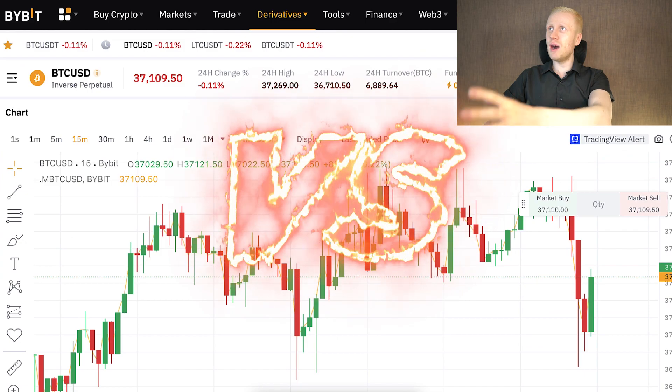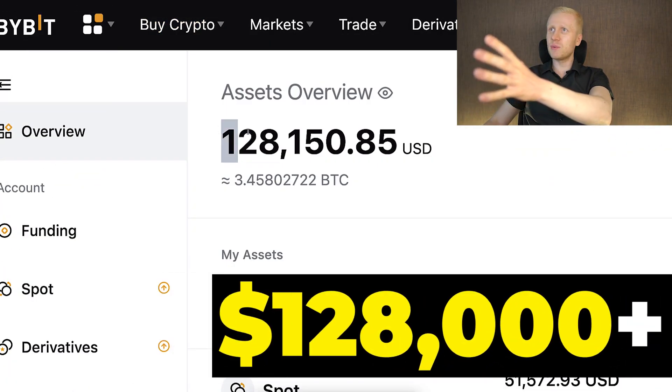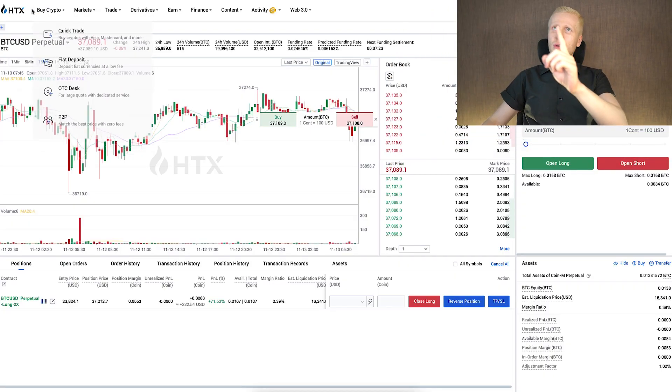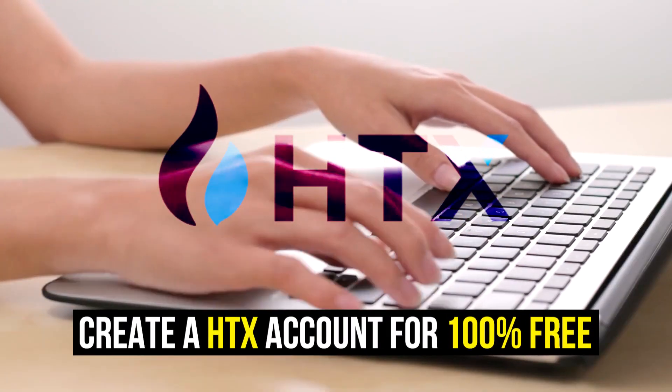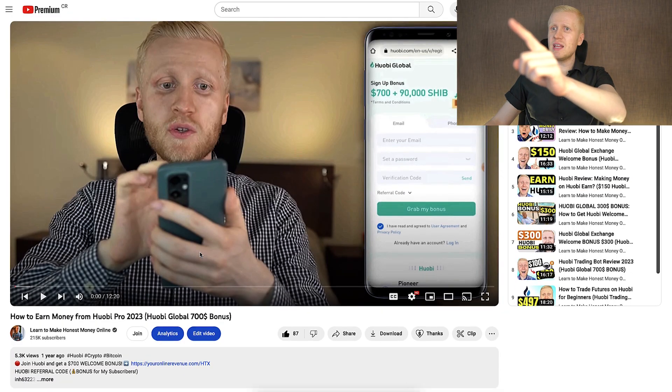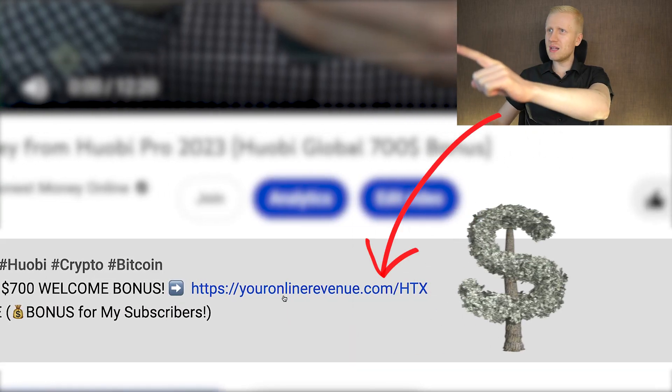You will also learn how HTX compares to other crypto platforms like Bybit, where I currently have more than $128,000. When you want to trade or make money on HTX, you need to create a 100% free account. I will leave a link in the description below where you can get the best welcome bonuses.